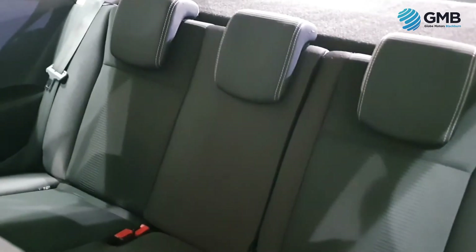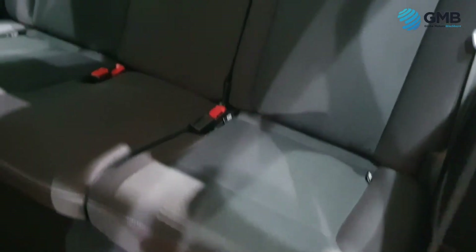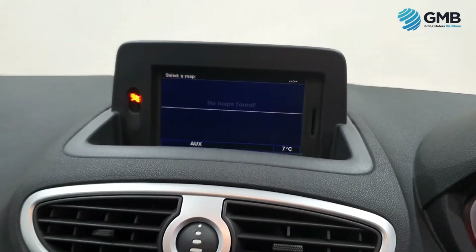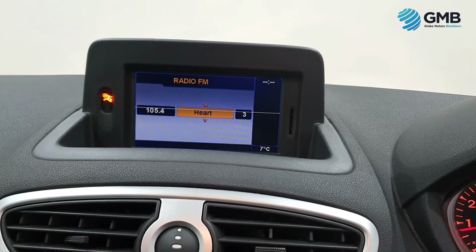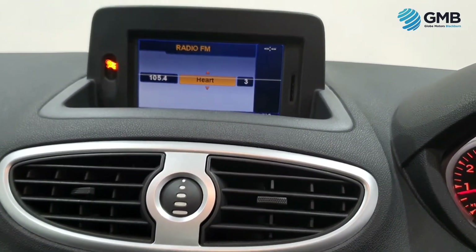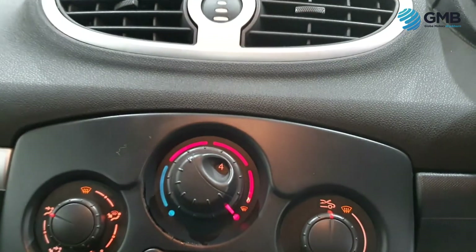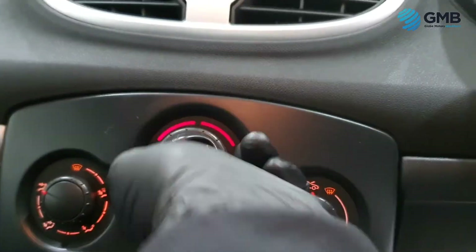It comes with the TomTom navigation system, a premium sound system with radio, CD and aux input, cruise control, speed limiter, air conditioning, front electric windows with electric door mirrors, steering wheel mounted controls, power assisted steering, remote central locking, height adjustable driver seat, split rear seats for extra versatility, 16-inch alloy wheels, and driving aids like anti-lock brakes and traction control to keep you safe on the road.